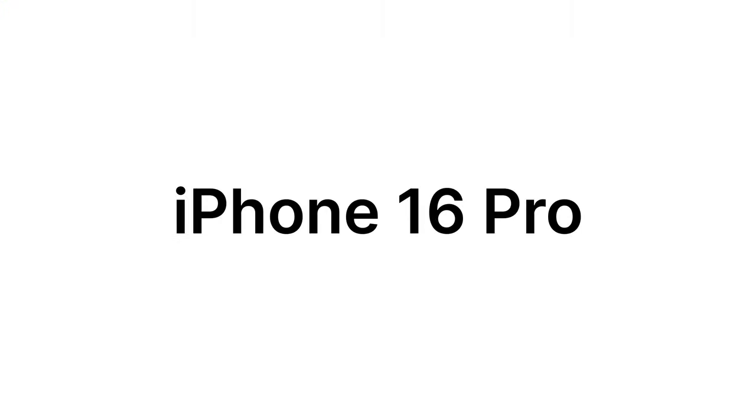If you're using an older iPhone, then this year's upgrade might just blow your mind. Let's get into it. Let's break down what's new with the iPhone.